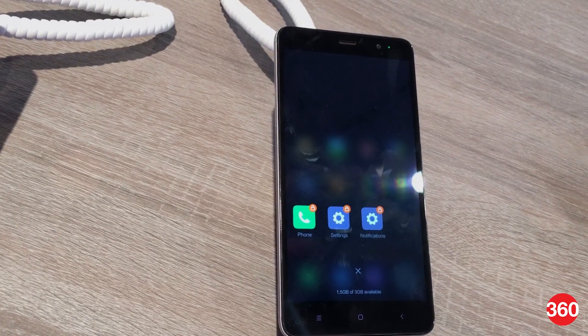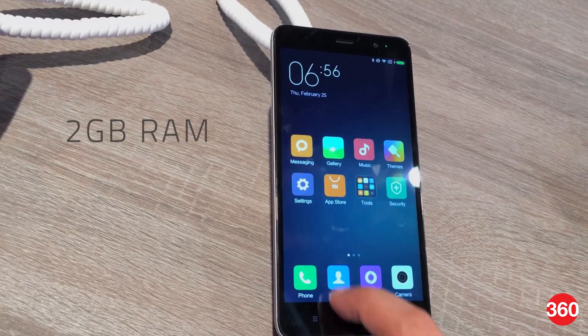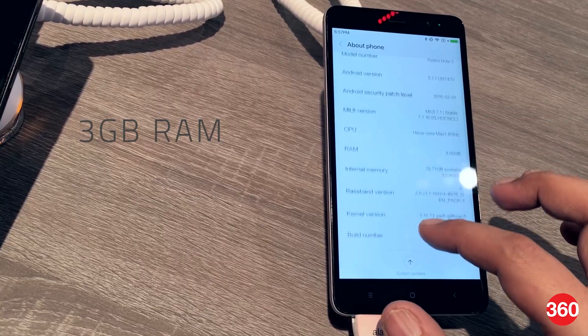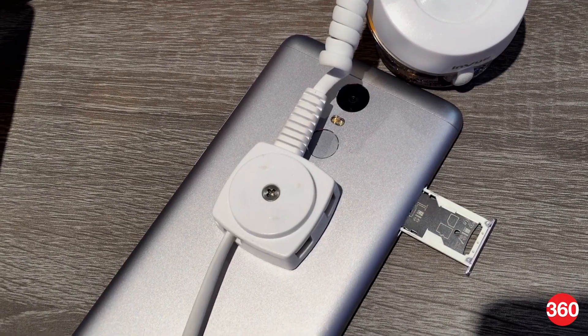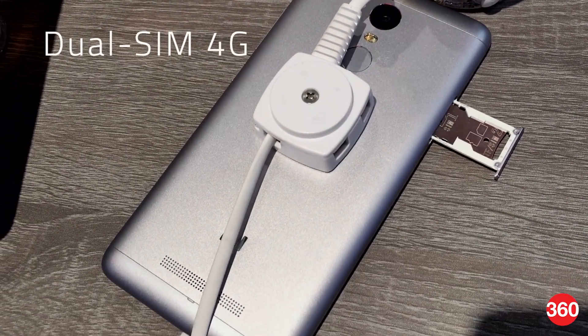Xiaomi will be offering two versions of the Redmi Note 3 — one with 2GB of RAM and 16GB of storage, and another with 3GB of RAM and 32GB of storage, with no provision for a microSD card on either. You get dual-SIM support with 4G.